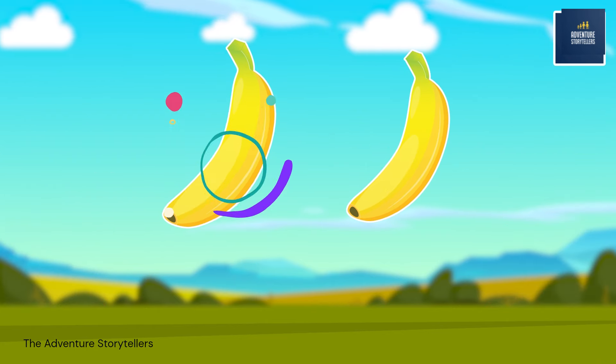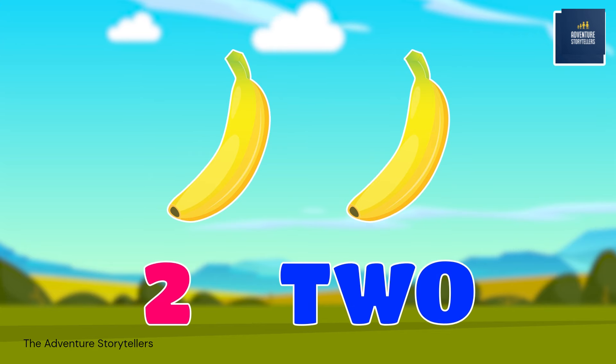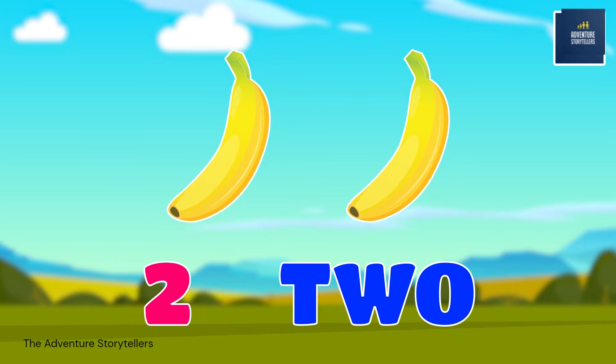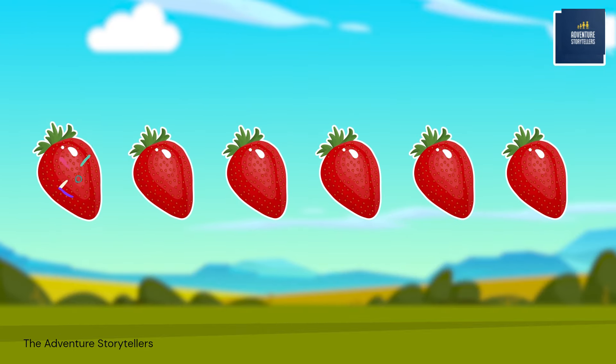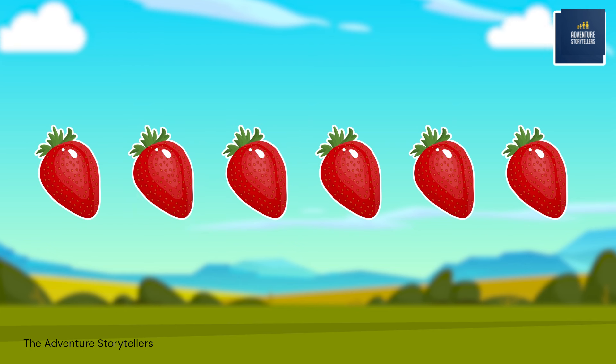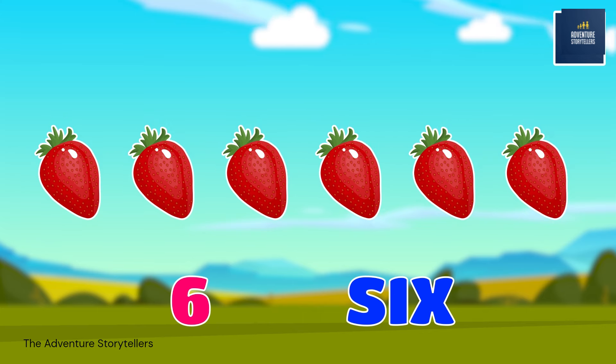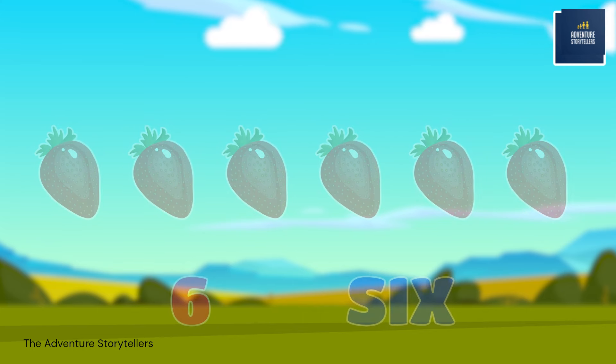1, 2, 3, 4, 5, 6. Six strawberries. 1, 2, 3, 4, 5, 6.